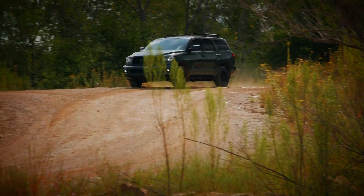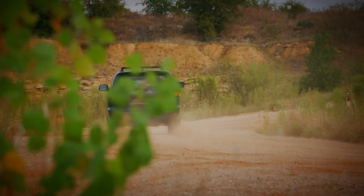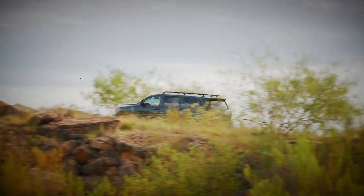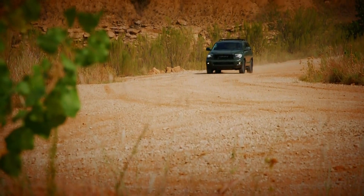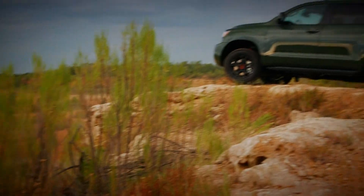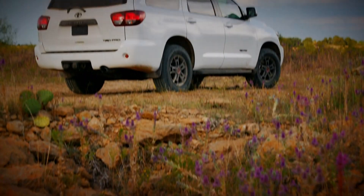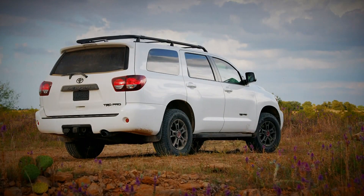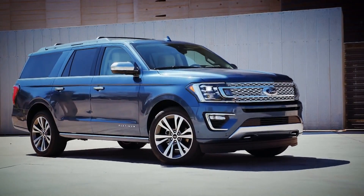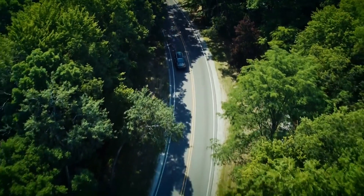For these reasons, we are still waiting for the upgrade that the Sequoia needs to leap to the top of the large SUV table. However, Toyota has recognised this, and in 2022 the brand has promised that the Sequoia will be overhauled to the F1 platform, which allows for hybrid variants and its latest infotainment systems. So, if the Sequoia is the kid with a retro games console, which of the new gen — the Ford Expedition and Chevrolet Tahoe — is the best pick?